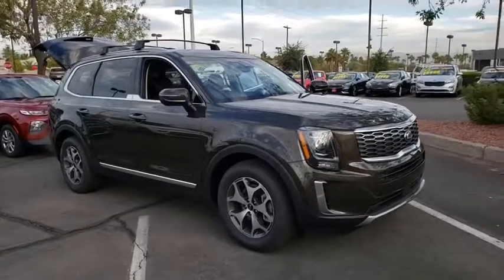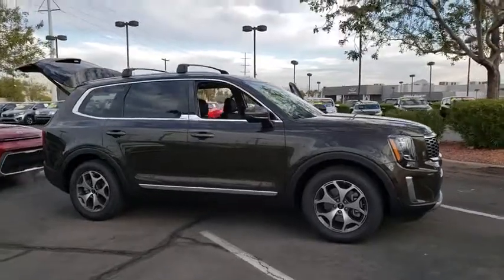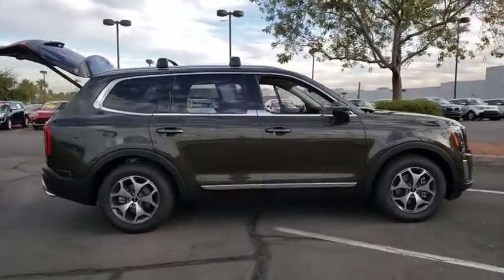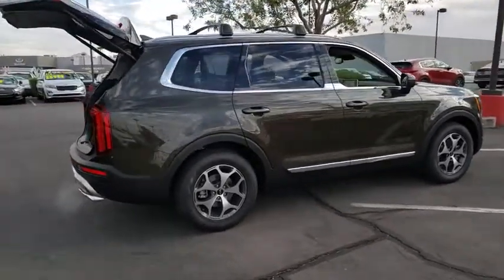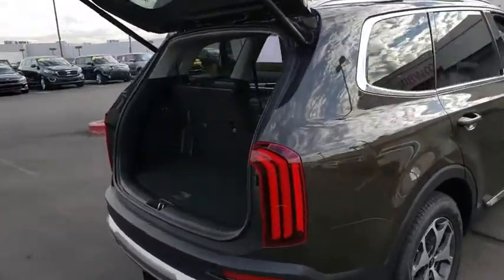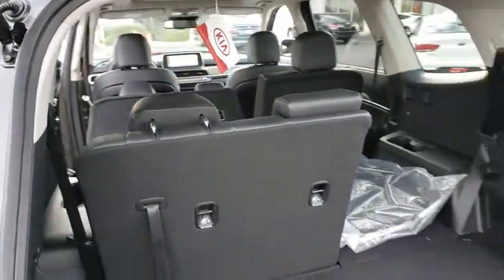Stop by and take a look at the 2020 Kia Telluride. The Kia Telluride is an impressive SUV that boasts a striking exterior look, plenty of interior technology features, additional space for guests in the third row, and a powerful engine — leave no doubt that this is an SUV worth talking about. Here are some of this vehicle's great options.